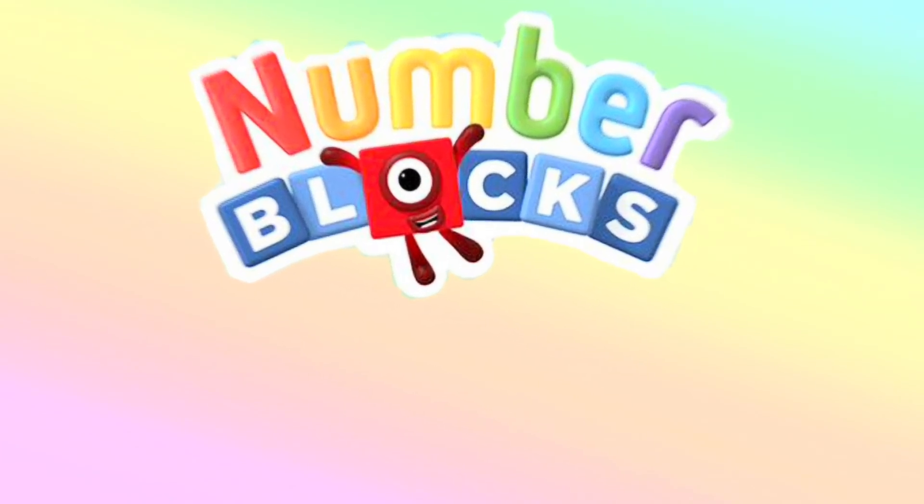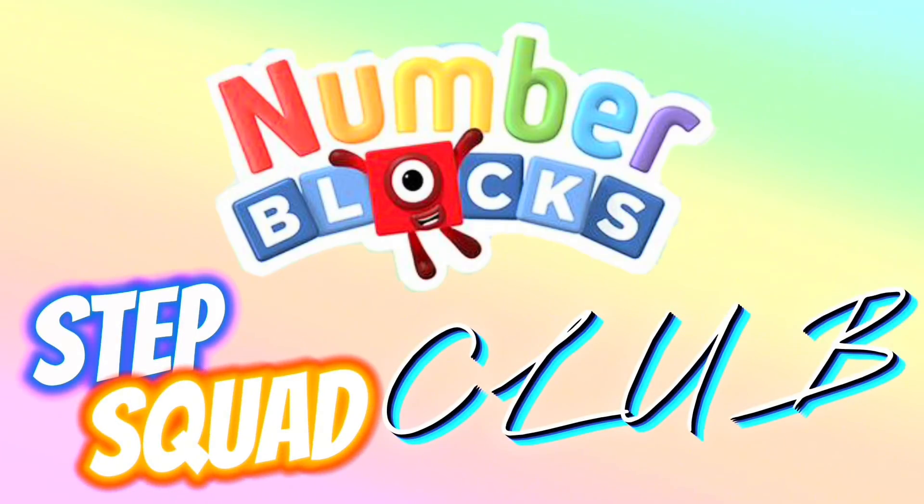Let's meet Number Blocks Step Squad Club. Let's start!